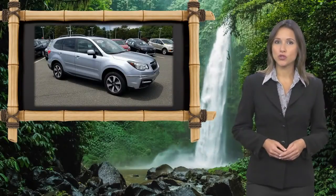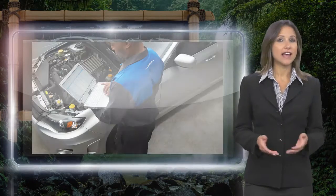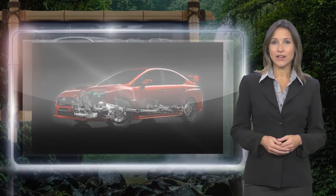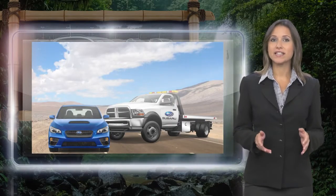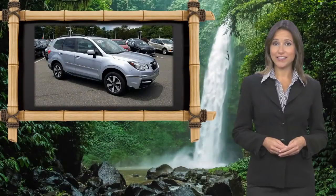Every certified pre-owned Subaru gets a stringent multi-point safety inspection. Anything that doesn't meet our high standards is repaired or replaced. With a complimentary Carfax History Report and 24-7 roadside assistance, there's no reason not to buy it. Subaru Certified Pre-Owned Vehicles, ready for new adventures.